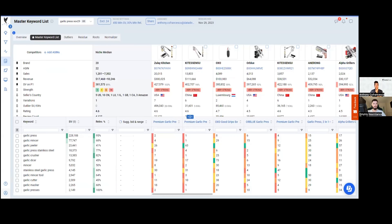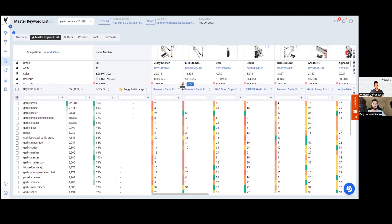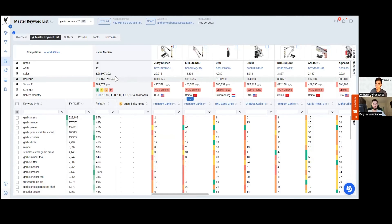Let's go back to the Master Keyword List and get an idea of what it would be like to launch and optimize these products. Let's say we wanted to launch a garlic press — we know it's risky, we know it'll require a large budget. How quickly could we set up a listing and get information? One of the first things you'll need is to go into the Listing Builder. I'll also take a look at the image galleries and show you one of our AI tools: the AI Product Brief.